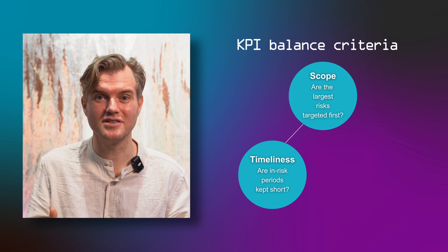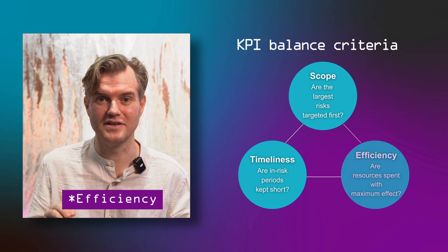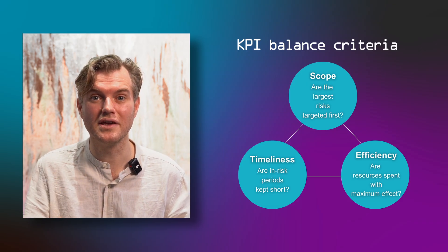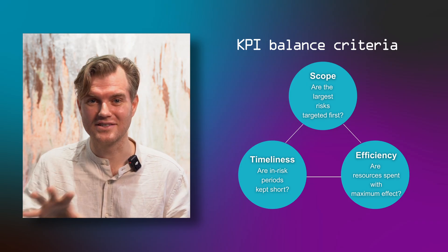Adding yet more trade-off choices is the third KPI criterion: effectiveness. Are you able to improve the KPI using only a reasonable amount of company resources? Again, this is in trade-off with the other two. We want everything to be very broad in scope, very quick in resolution, but using only few resources.